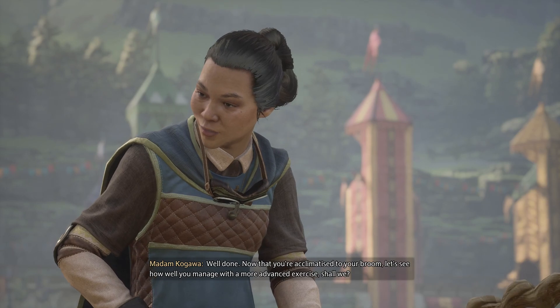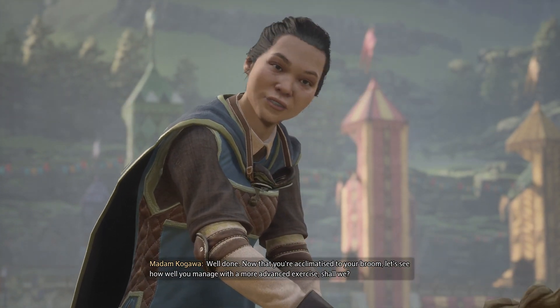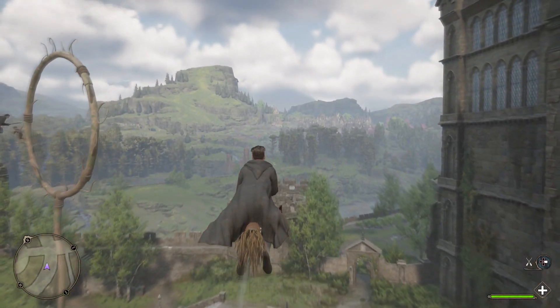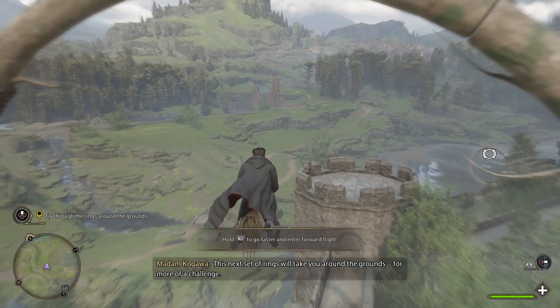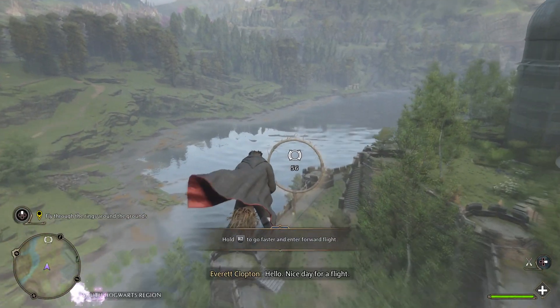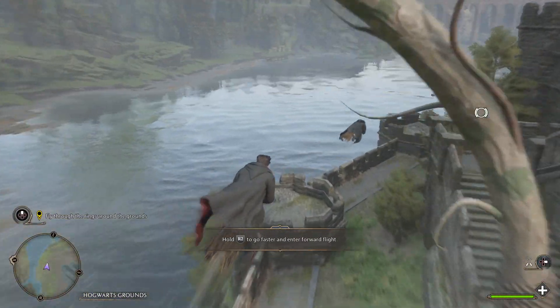Now that you're acclimatized to your broom, let's see how well you manage with a more advanced exercise, shall we? This next set of rings will take you around the grounds. What a view! Ha! Hello! Nice day for a flight! Made it!